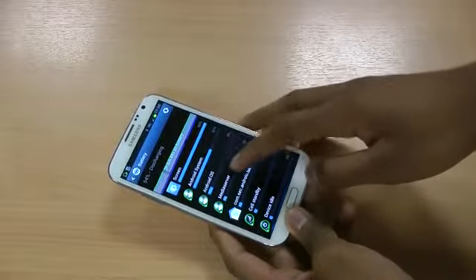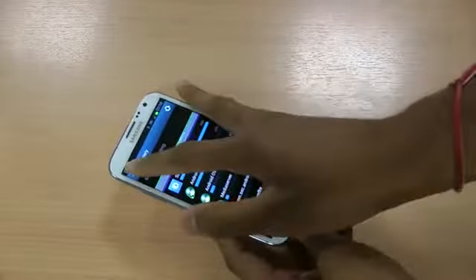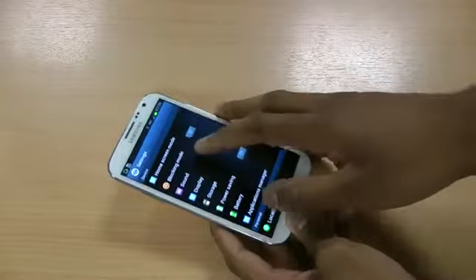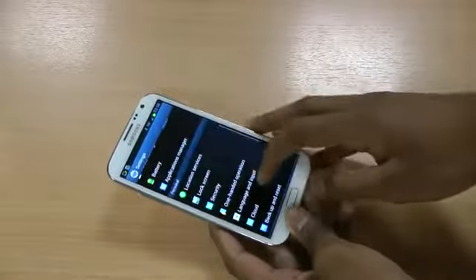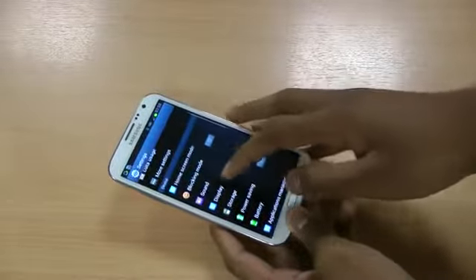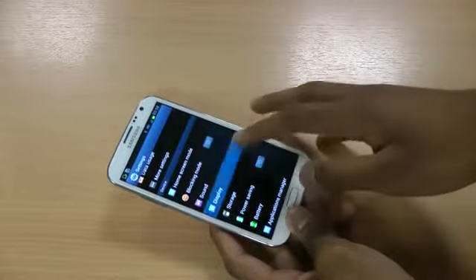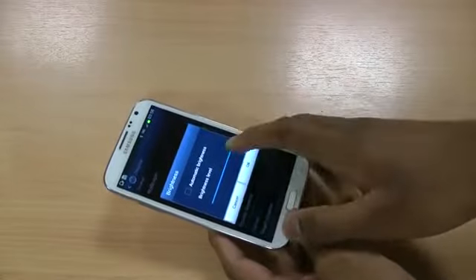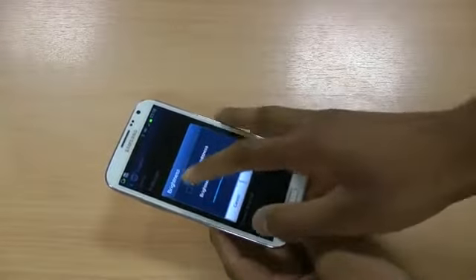The rest is evenly split up over different things. Since 50% was being used on the screen, go to Settings, then Display, then Brightness. As you can see, it was on maximum brightness, so you'll want to turn that down.